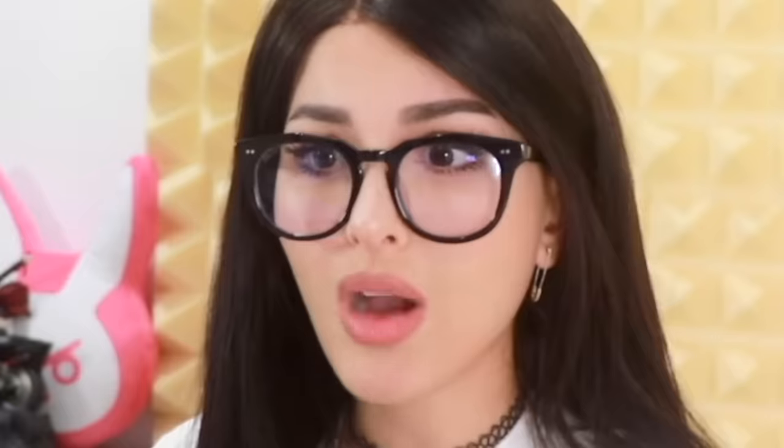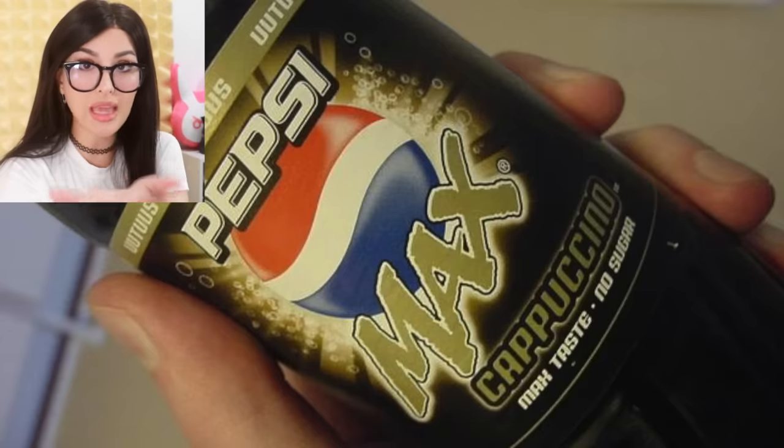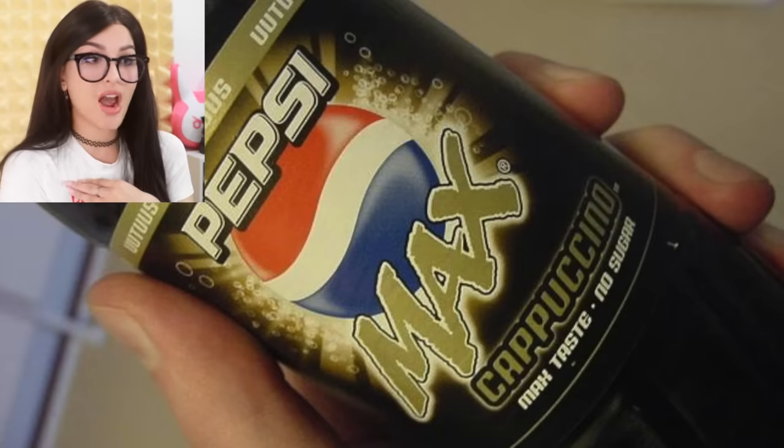Pepsi cappuccino flavor — wait, so is it a coffee or is it a soda? Because you can't have both together. Soda coffee — is that a thing? As a coffee connoisseur, I've never heard of it. That does sound pretty good though.